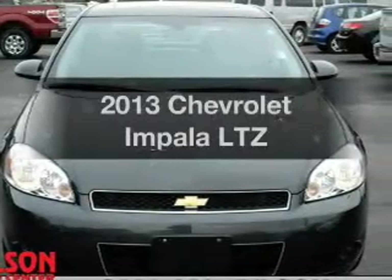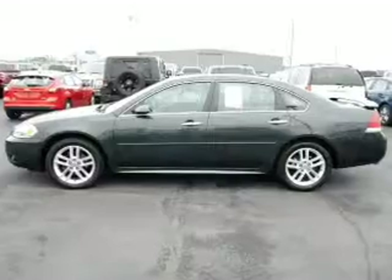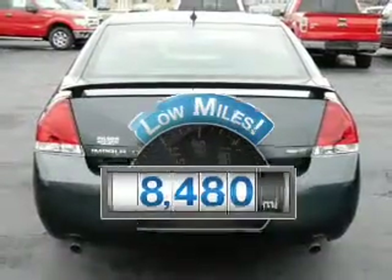Get noticed in this 2013 Chevrolet Impala. This is the set of wheels you've been looking for. A low odometer reading makes this vehicle a great value at this price.